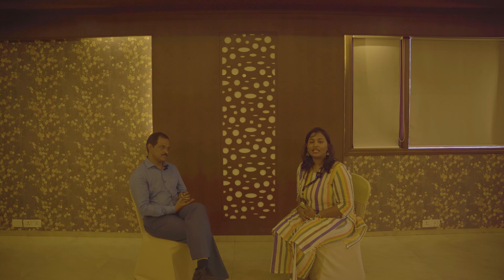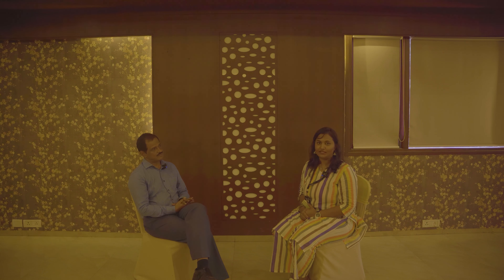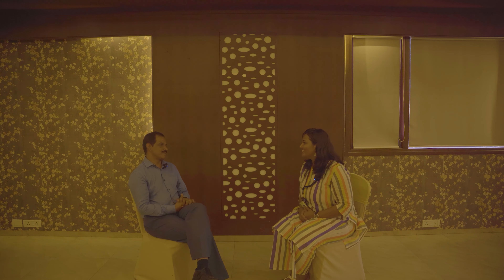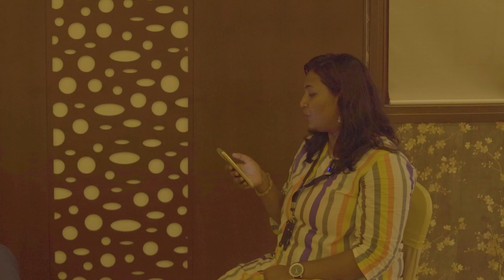Hello everyone, today we have our guest, Mr. Mohan Nayar, the Corporate Vice President of Uday Samudra. Welcome to the video, sir. Thank you. Let's start with the question about your journey with the UDS Group. Could you please tell us about Uday Samudra as a Corporate VP Finance of the firm?